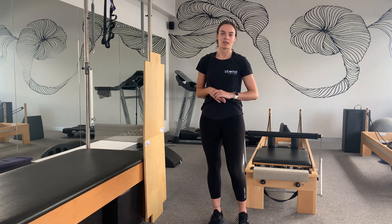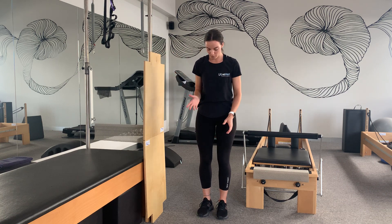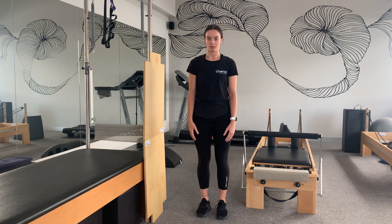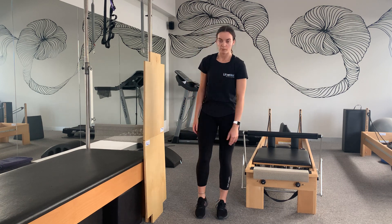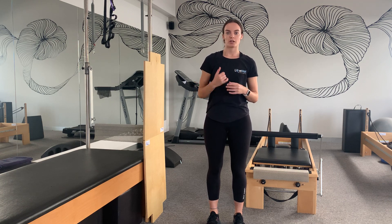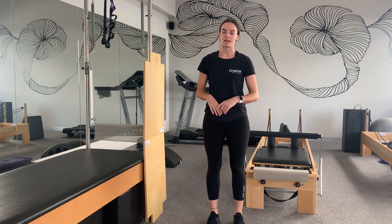The last strengthening exercise is the calf raise. Simply raise the heels off the ground keeping the toes down, nice, slow and controlled, then back down. Those calf muscles get a good workout with this one. Do 10 repetitions, stop, and then repeat. These mobility, stretching, and strengthening exercises all help to decrease tightness and restrictions through the spine and legs, improve movement, and decrease pain.